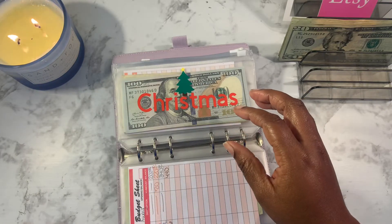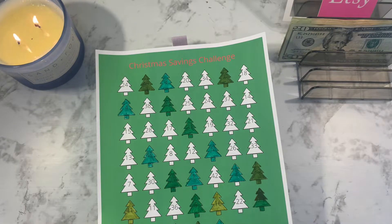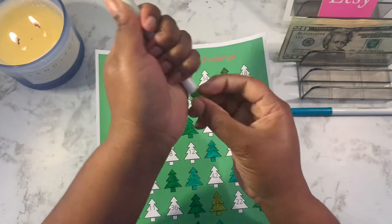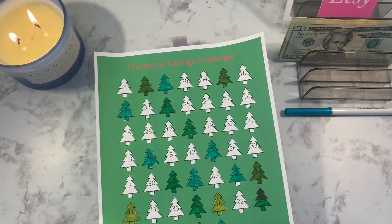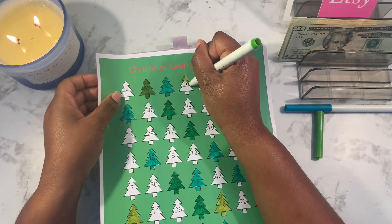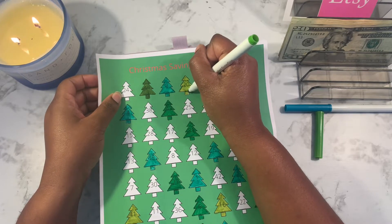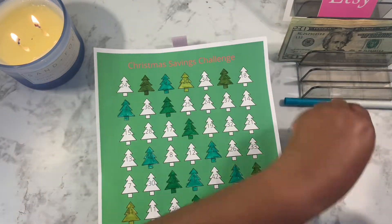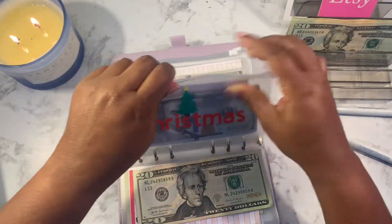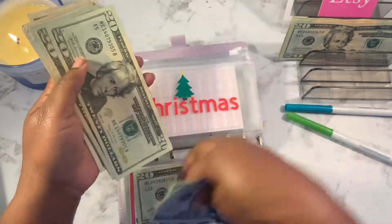I'm going to put $20 into Christmas. I need a marker — be right back. Okay, I put lotion on my hands and now I can't get it off. I can't be on camera with ashy hands, so I had to do something about that.